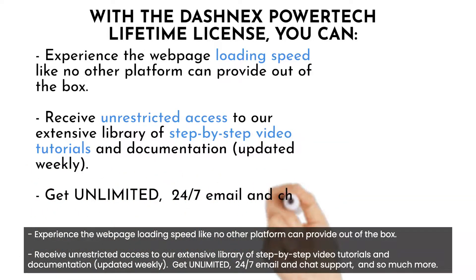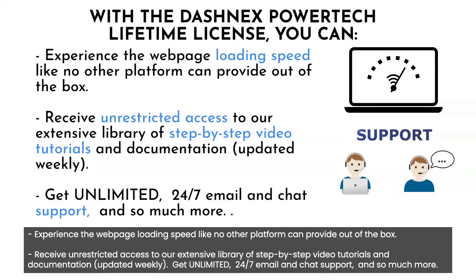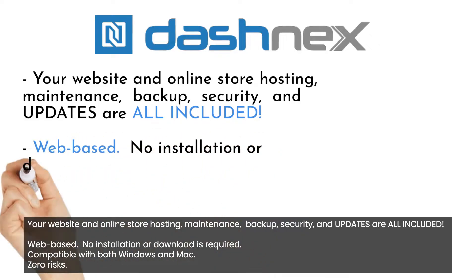Receive unrestricted access to our extensive library of step-by-step video tutorials and documentation, updated weekly. Get unlimited 24/7 email and chat support, and so much more. Your website and online store hosting, maintenance, backup, security, and updates are all included.